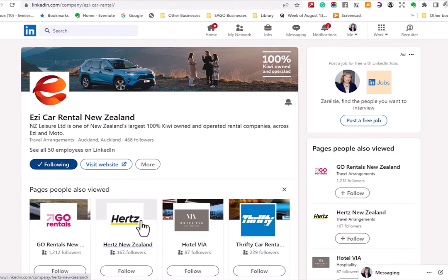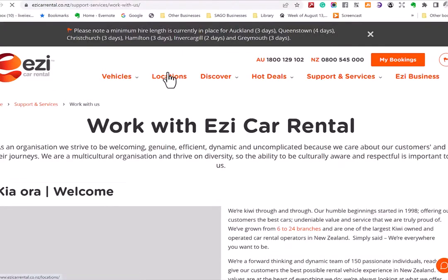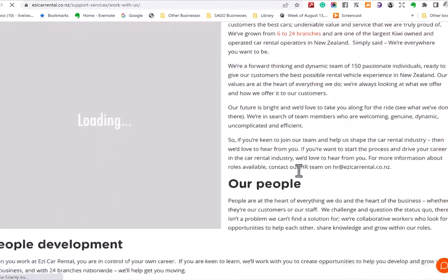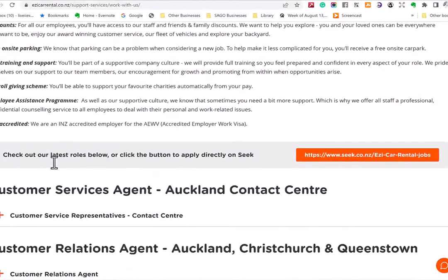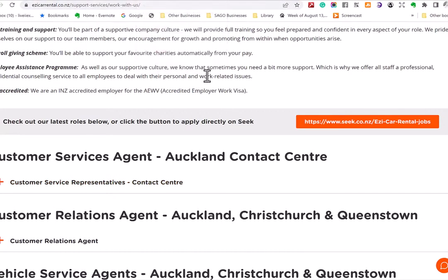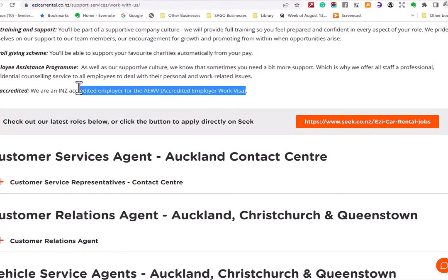You should also go to their careers page — look for 'Careers,' 'Work with Us,' 'Join Us,' 'Jobs,' etc. On their careers page you'll see a lot about how they employ people, whether they're looking for immigrants, what kind of people they want, and what benefits they offer. They'll have more jobs advertised on their website than on Seek or LinkedIn because it's too expensive to advertise everything there. In this case, this employer also states on their website that they are an INZ accredited employer.